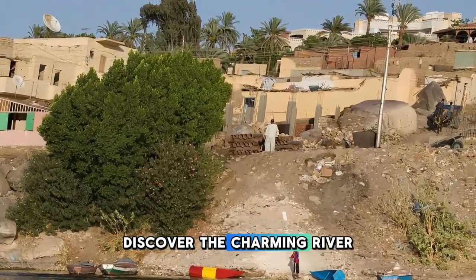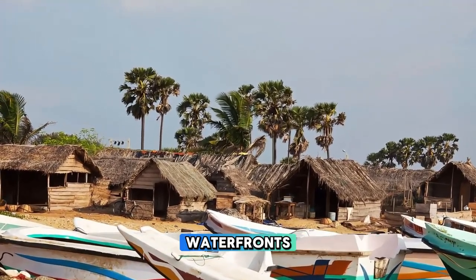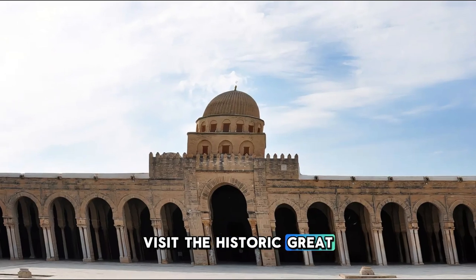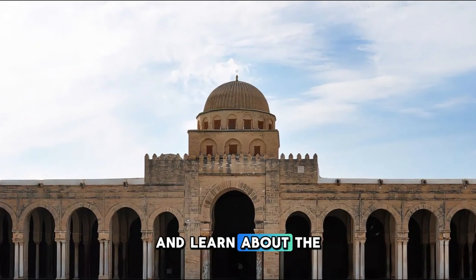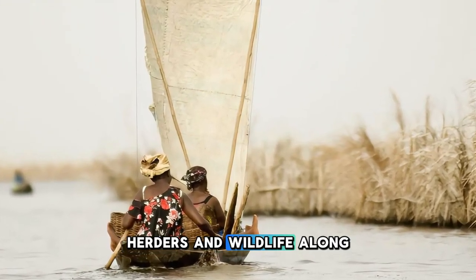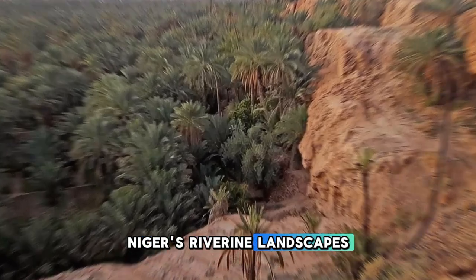Discover the charming river town of Ewerou, nestled along the banks of the Niger River in western Niger. Explore bustling markets, vibrant waterfronts, and traditional Fulani villages as you immerse yourself in the local culture and way of life. Visit the historic Great Mosque of Ewerou, with its distinctive Sudanese-style architecture and towering minarets, and learn about the region's Islamic heritage. Cruise along the Niger River on a traditional pirogue boat, passing by fishermen, herders, and wildlife along the way. Ewerou is a peaceful oasis and a gateway to the natural beauty and cultural diversity of Niger's riverine landscapes.